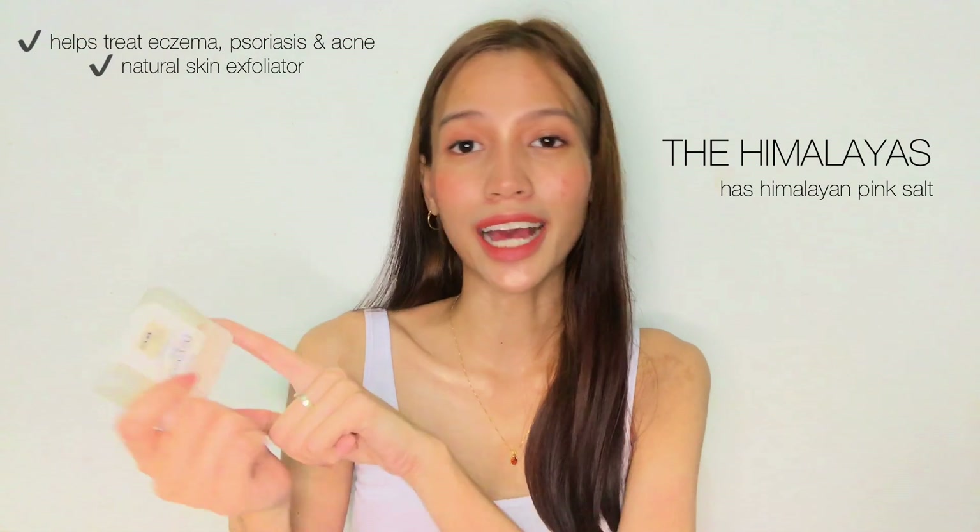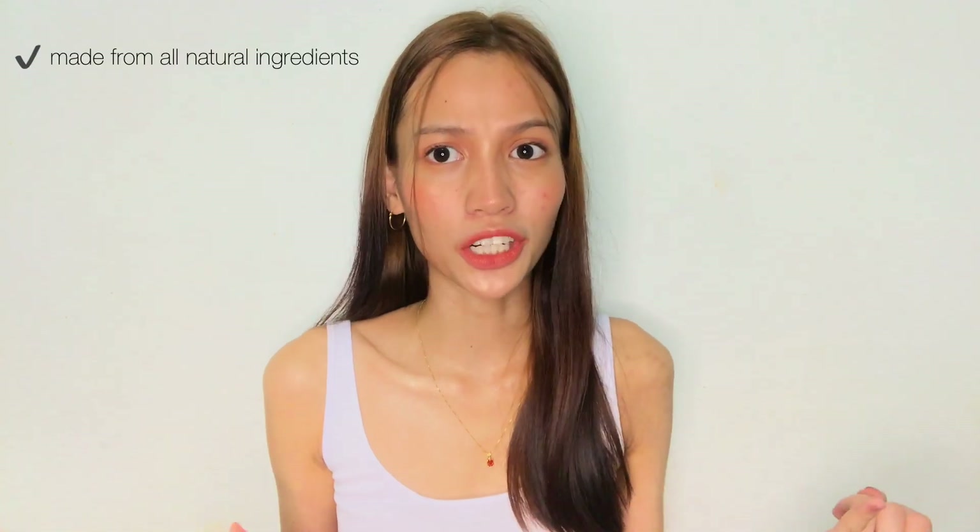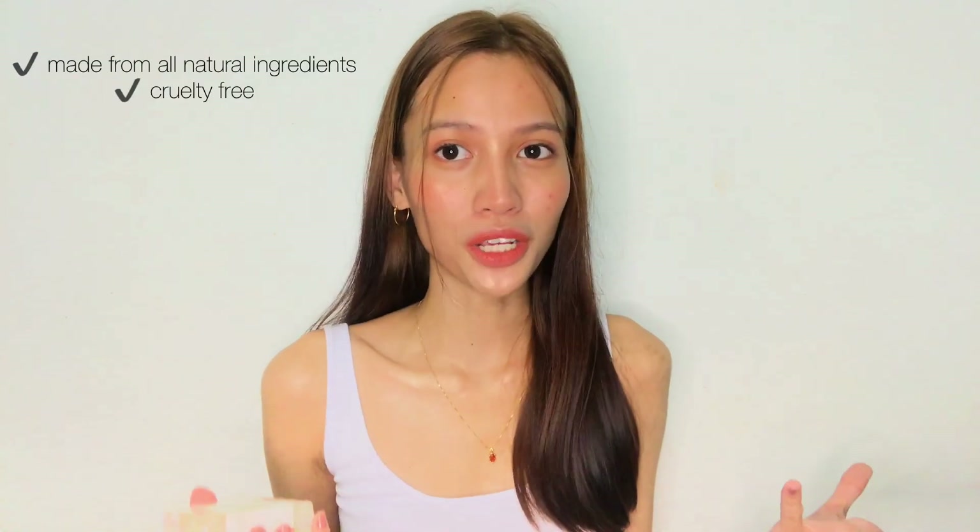Heading on to the last one I can show you is the Himalaya — this is actually my favorite. It has Himalayan pink salt and it helps in treating eczema, psoriasis, and even acne, so it's super amazing. It's also a natural skin exfoliator so it really leaves your skin healthy and smooth all day. These soaps are really super nice — more than just how they look, they're all natural, cruelty-free, and handmade.